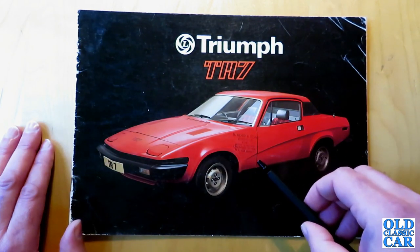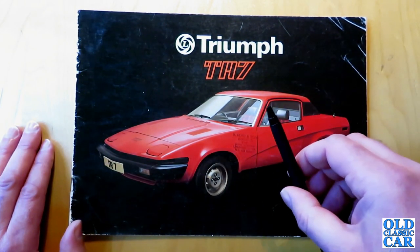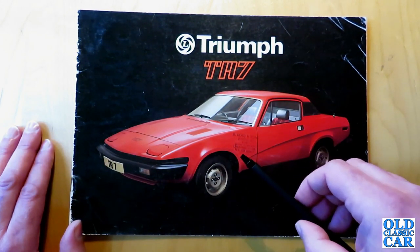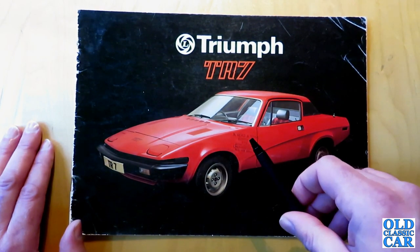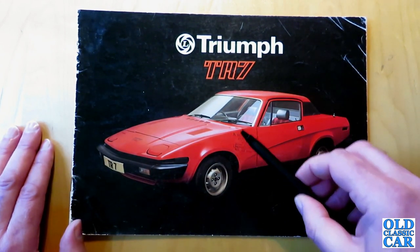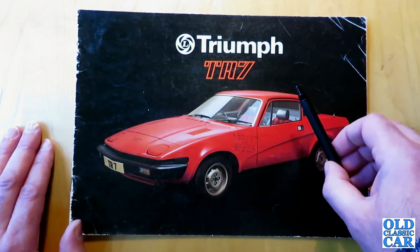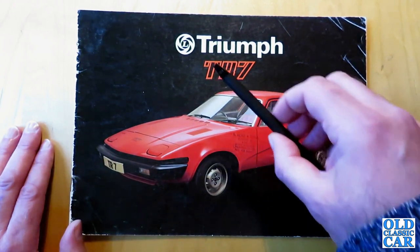The TR7 with its four-cylinder two-litre engine, which was a slightly enlarged version of the Dolomite 1850, was seen as a bit of a weedy replacement. I remember even back in the day they weren't lauded for being particularly great cars, but I think as 1970s cars go, few cars look as correct for the era as the TR7. Even though I'm not big on 70s cars, I just think it's quite a great-looking car for the era.